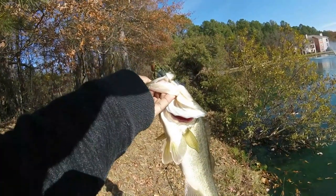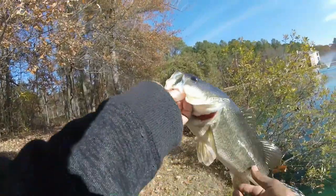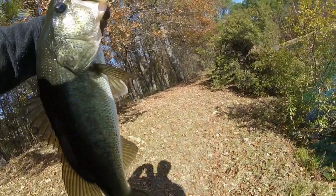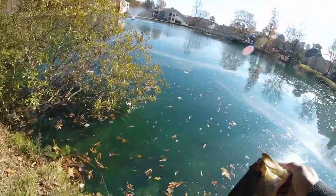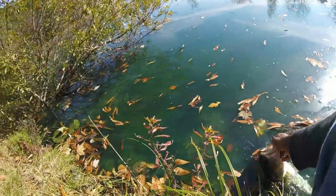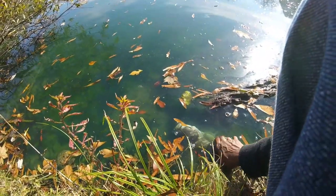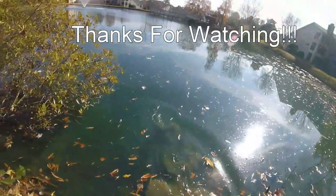Nice two-pound, maybe two-and-a-half. Nice fatty, up shallow. Biggest fish of the day so far on that Gambler Project Z combination — Gambler Easy, that is. We'll get him back in the water. And he's off.